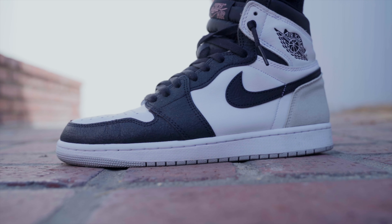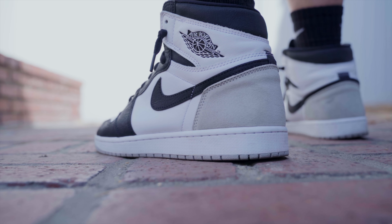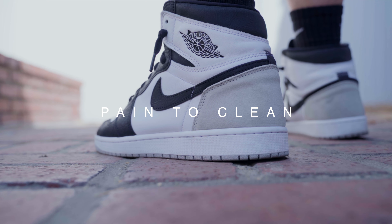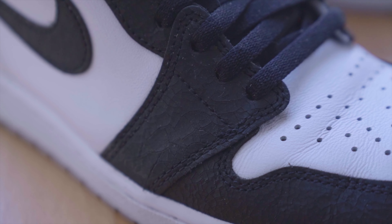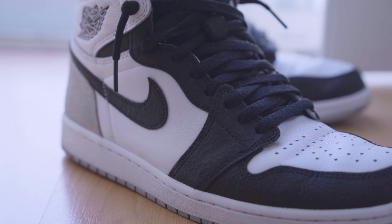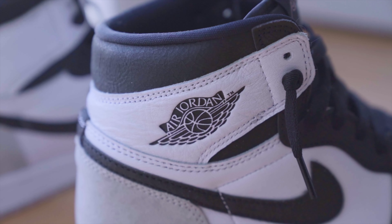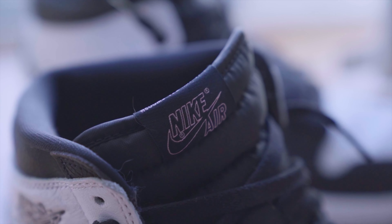This is the Air Jordan 1 Stage Haze, otherwise known as Grey Fog, but let's just call it the Stage Haze. This sneaker in this colorway was released on July 2nd, 2022 and is probably my favorite Jordan 1 that has ever been released. As with most Jordan 1's and its history of disrupting the NBA with its design when first released, Stage Haze is no different.